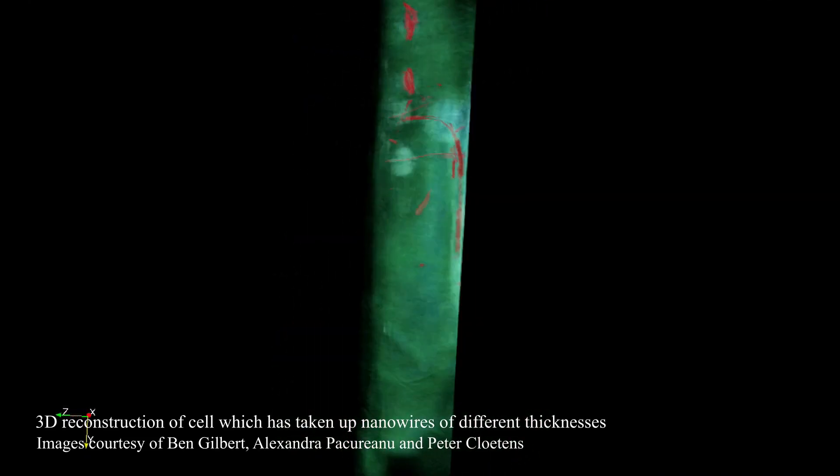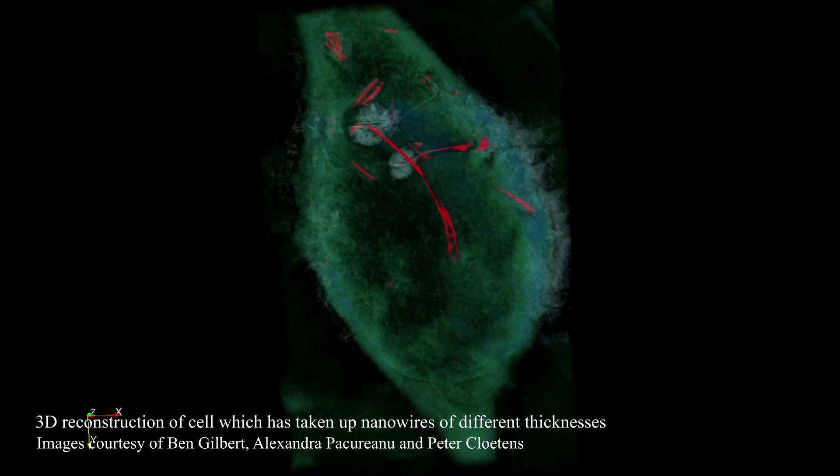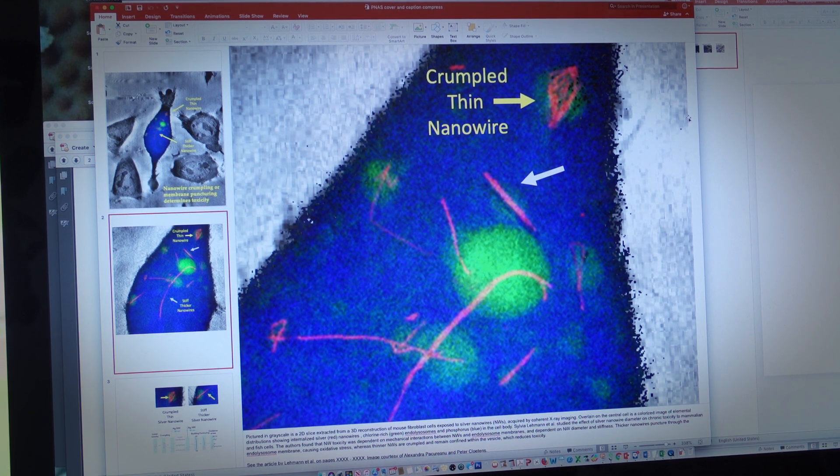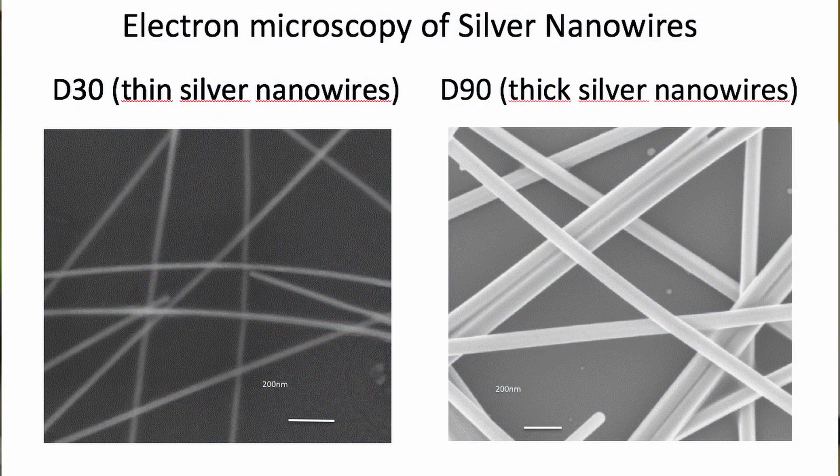Nanowires are taken up by cells. If you imagine slurping up a piece of spaghetti, that is essentially how cells do it. Previous work had largely focused on the length of silver nanowires, and our work is focused on the diameter, or the thickness, of the silver nanowires.